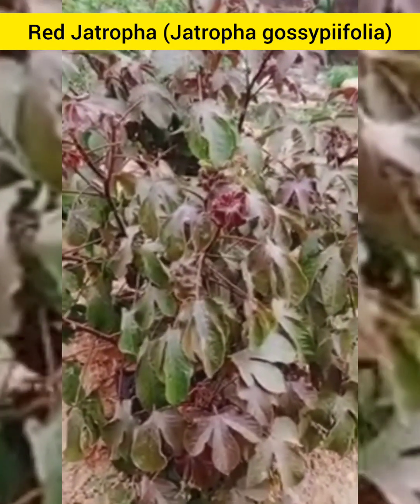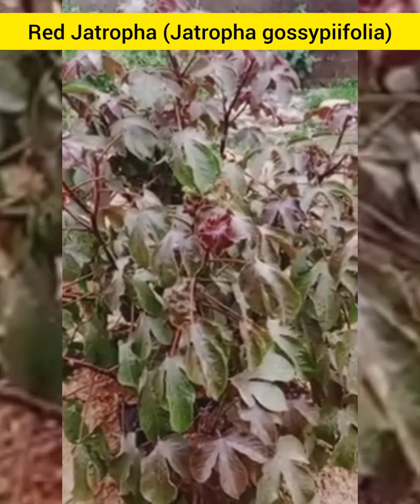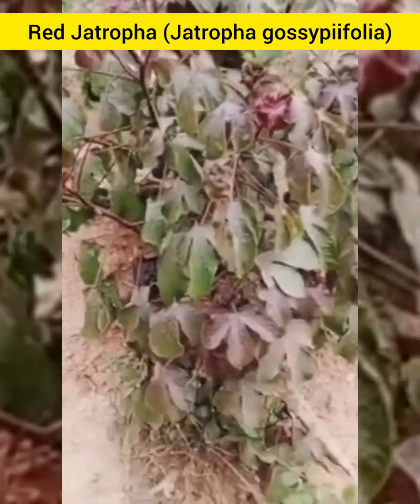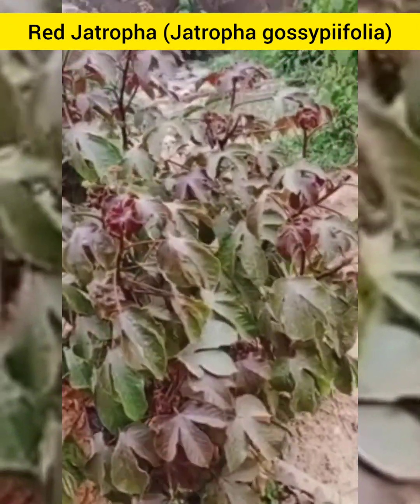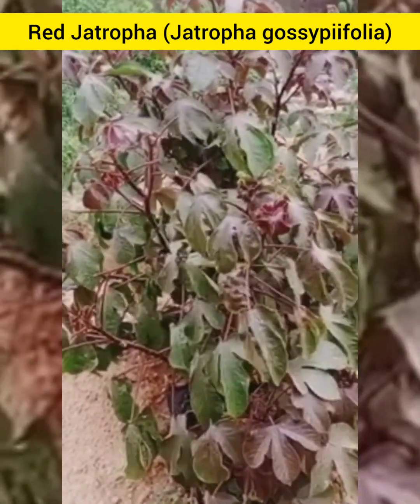Consumed as a tea or decoction, Red Jethropha has been used to address digestive issues like diarrhea and stomach cramps. It is also believed to support blood sugar regulation and promote overall immune health.